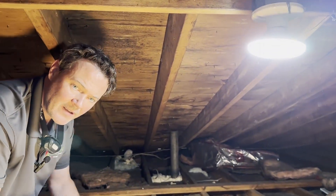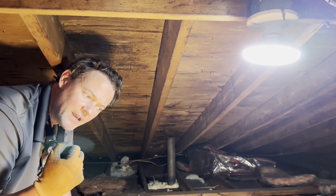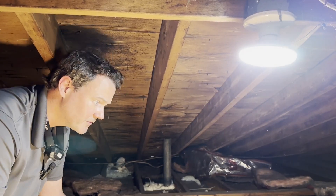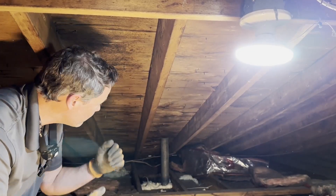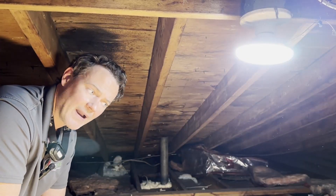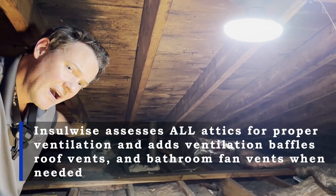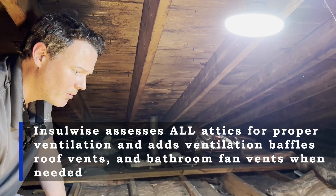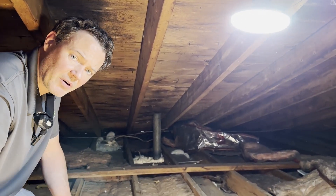Another benefit of remediating attic mold with this process is that it's also going to make the home much more energy efficient and comfortable year-round. When we're done, the homeowner's going to have a much more comfortable and energy efficient home, the mold's going to be gone, and we guarantee it won't come back. The next steps are installing ventilation baffles down into the soffits around the perimeter, since he does have soffit vents, then we'll vent the bathroom fans out through gable vents, and then we're going to spray for mold.